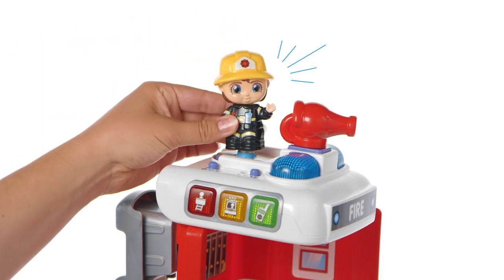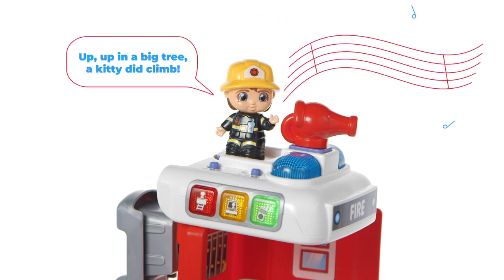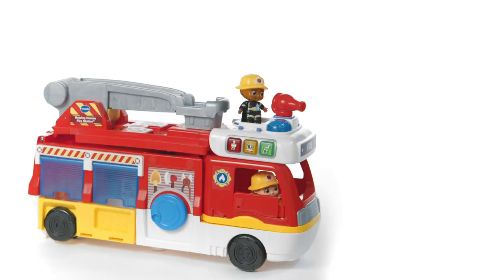Place firefighters Fiona and Frankie to hear them talk and sing about being a rescue hero. Sound the alarm and help the team with their most important tasks in training and rescue mode.